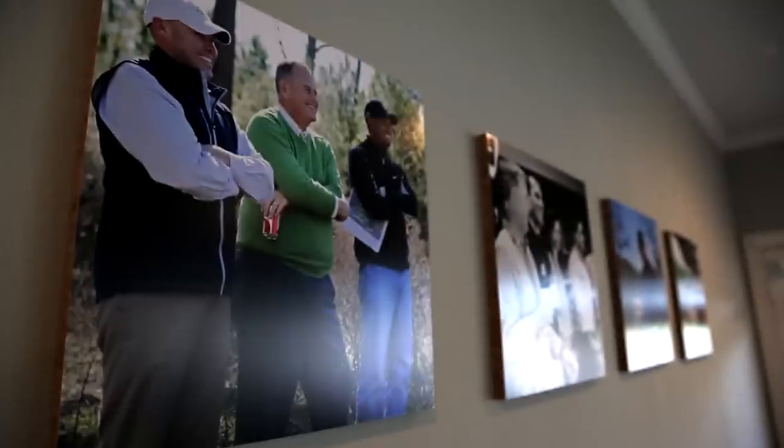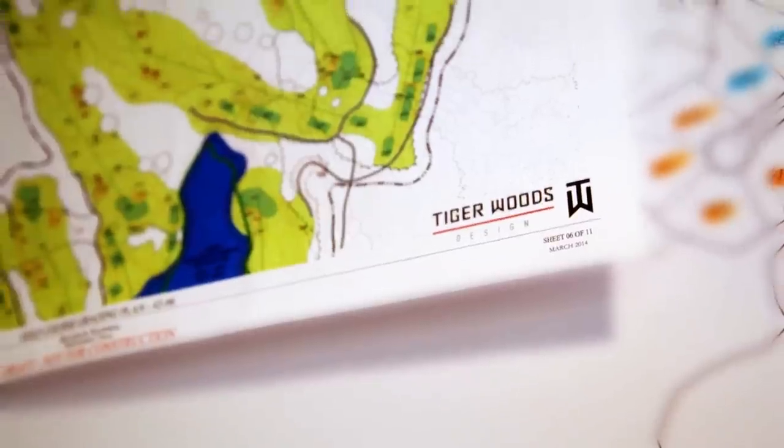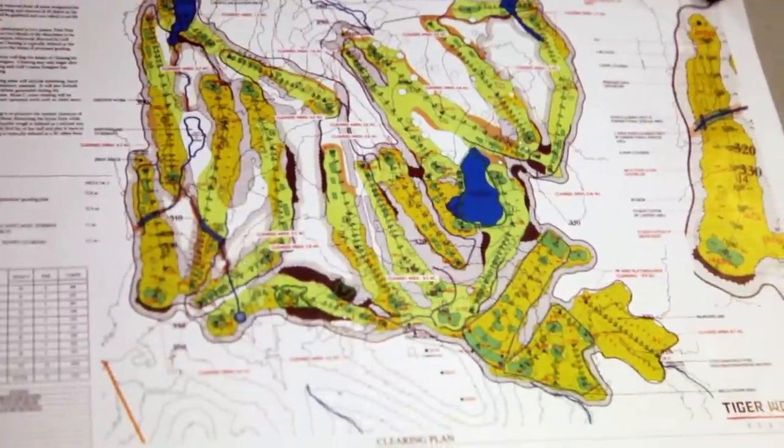This is going to be my first golf course open in the United States. I've played all around the world, seen a lot of different golf courses, played a lot of different grasses. I just am so excited to be here and see these different landforms that we have to work with.